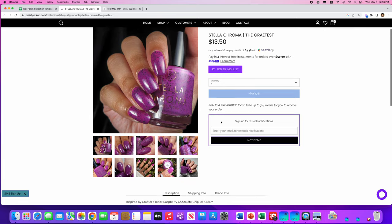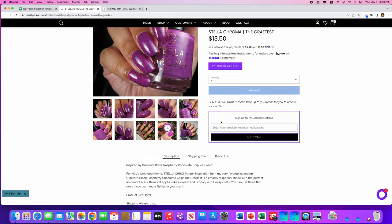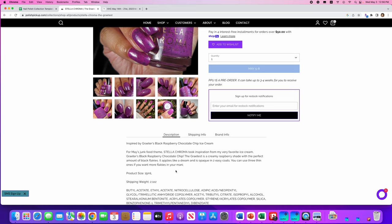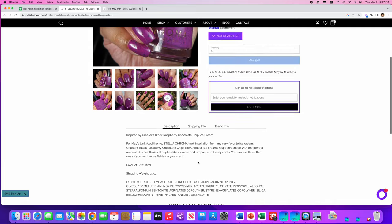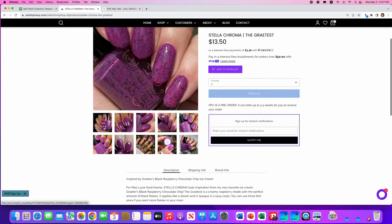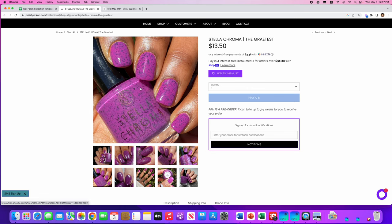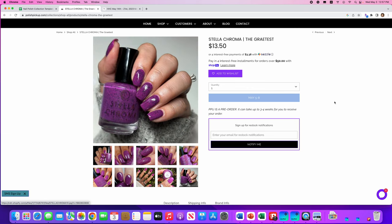Stella Chroma, The Greatest, inspired by Graeter's black raspberry chocolate chip ice cream. I do like their ice cream! It's a creamy raspberry shade with the perfect amount of black flakies. You can use three thin coats if you want more flakies — it's really opaque in two coats, but if you want more flakies, do three thinner coats. No cap. Really gorgeous color. I don't need this, but I think they really did a nice job. It looks like it dries a touch matte, so I would use a glossy top coat over it.